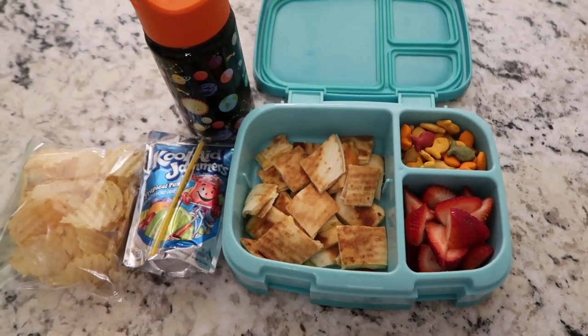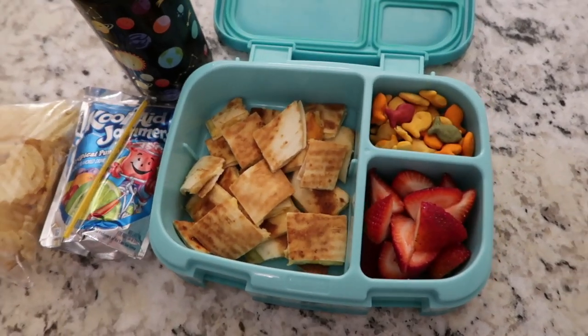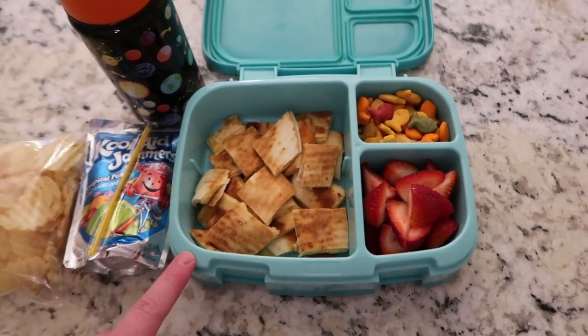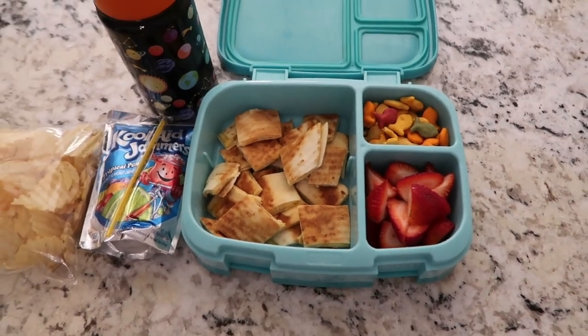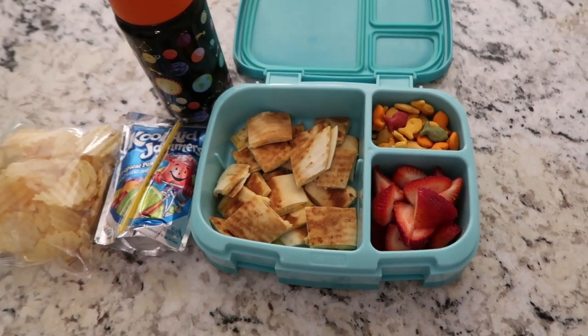Welcome to Tuesday. Unfortunately Lucy is still not feeling well so she's staying home again today. For Nate I did a quesadilla — we've just been doing cheese, and last week I added turkey to it.